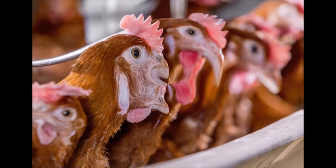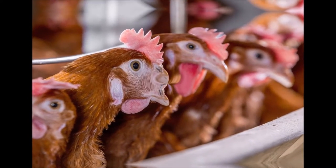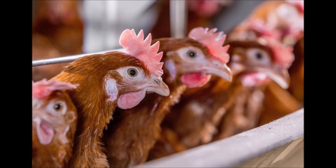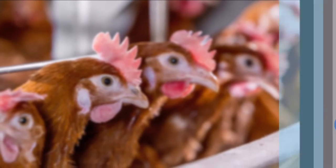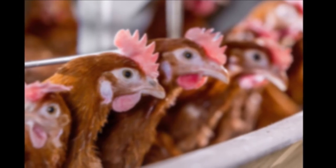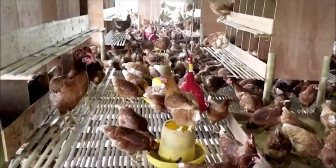Hi and welcome back to another video. So you want to raise layer birds in Jamaica but you don't know how much it would cost you to set up such an operation. Well, you are watching the right video if you want this answer. Be sure to subscribe and watch the full video to get a full understanding of venturing in the egg business.